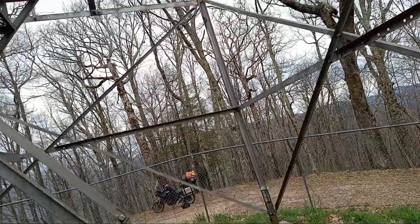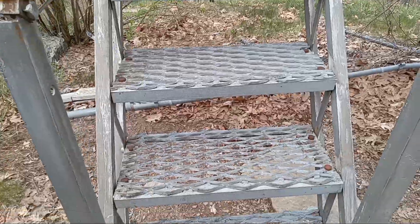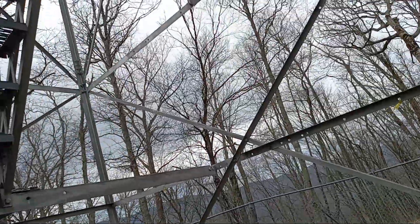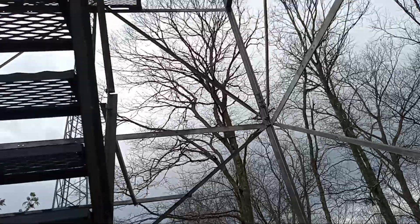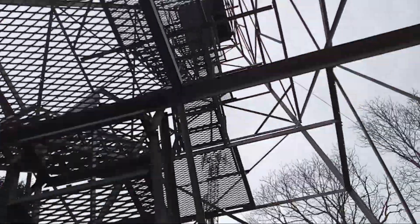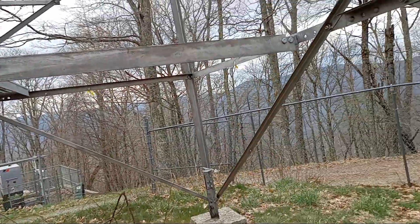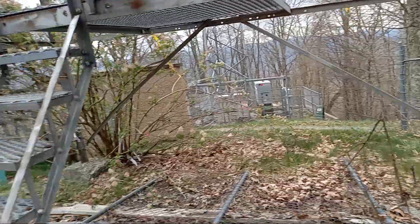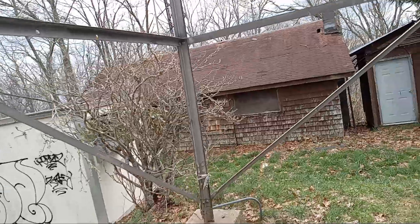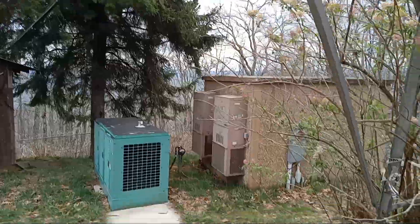I'm surprised this fire tower isn't fenced off. This is a nice fire tower — it's in good shape. You don't see a lot of these anymore, the all-metal ones. There must be some stuff still up there. I looked at this tower on the map already; I just can't remember the name of it — it's something-something peak fire tower. Let's hang out for a few and figure it out.